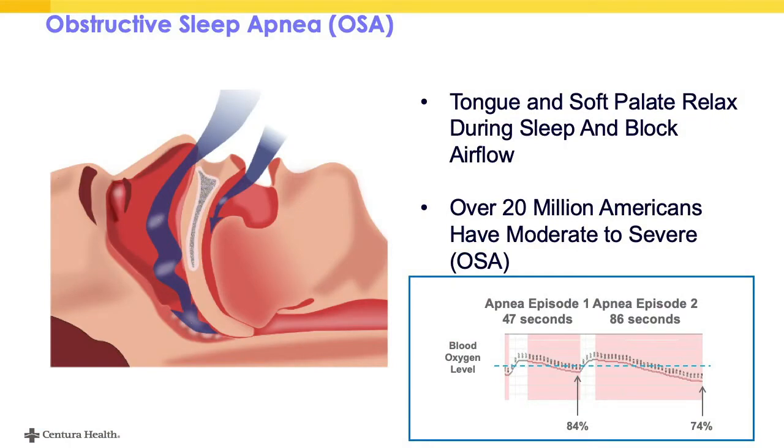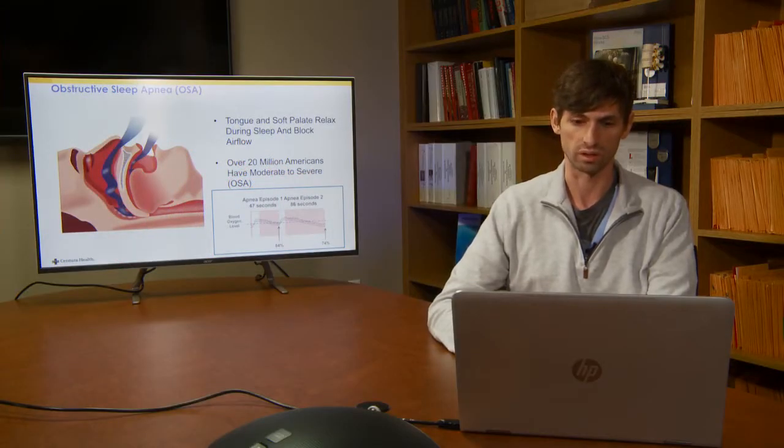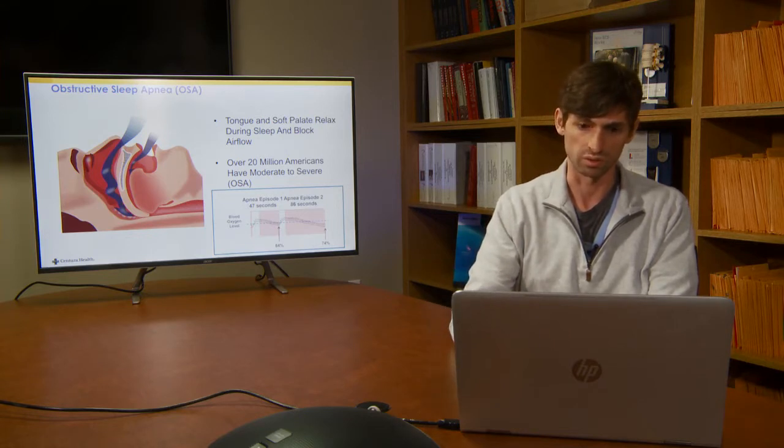What is obstructive sleep apnea? Many of you are probably already familiar — as the name implies, this is obstruction of the airway during sleep, and this occurs often at the level of the pharynx. Either the nasopharynx or the oral pharynx collapses the airway during sleep and causes these apnea events, which can be pretty long — 47 seconds, 86 seconds. I don't even know if I could hold my breath that long. You can get pretty significant drops in blood oxygen levels, as demonstrated by the pulse oximetry numbers.